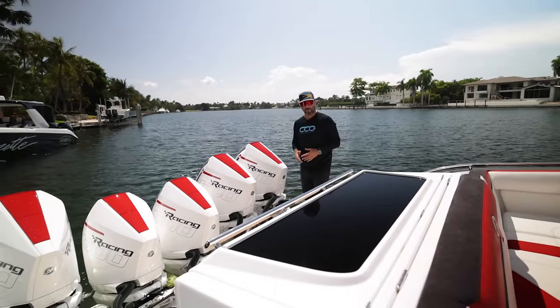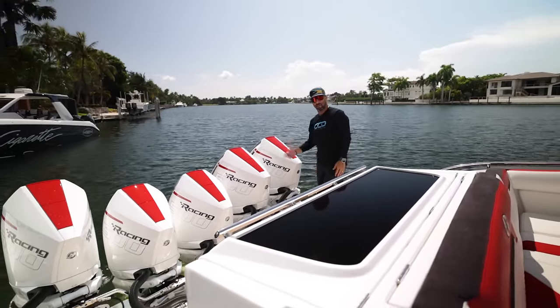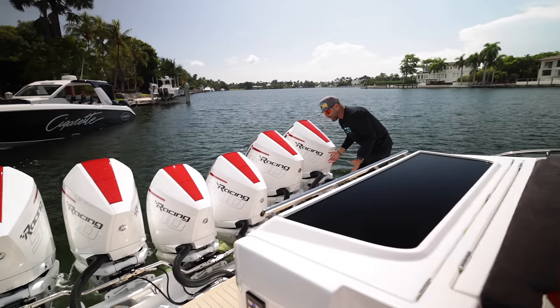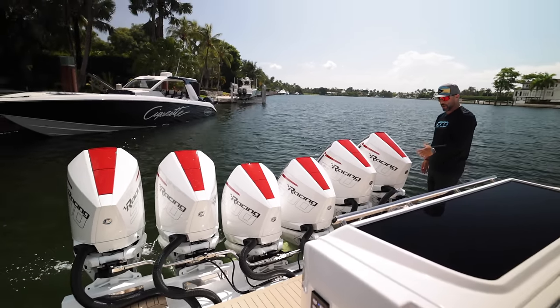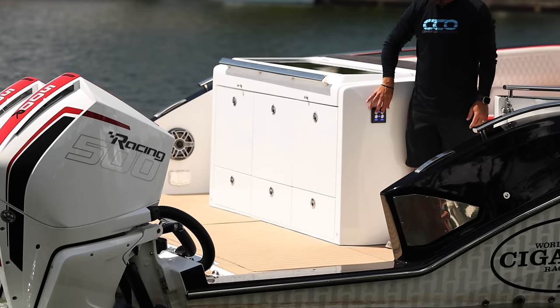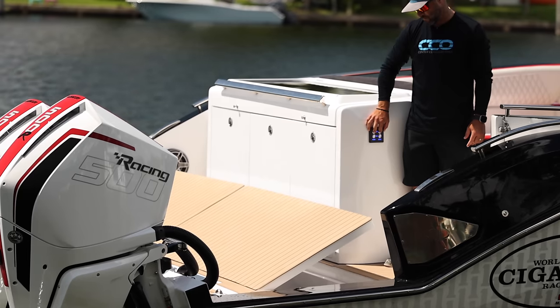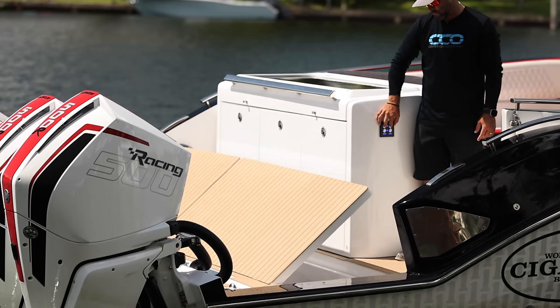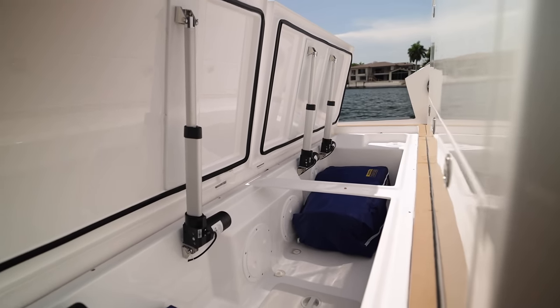Starting off at the transom, the first thing I want you to pay attention to is how quiet these Mercury Racing 500s are — I'm right on it and you can barely hear it, and once again this is 3000 horsepower. There's a lot of room in the transom of the 52, and they actually double this up as storage. At a push of a button you can lift this whole area up and utilize it as storage space.